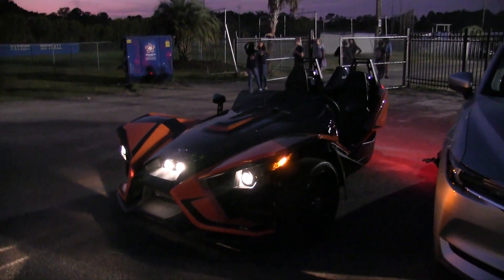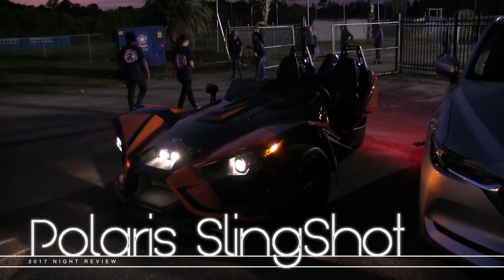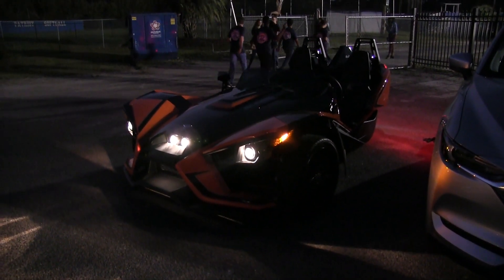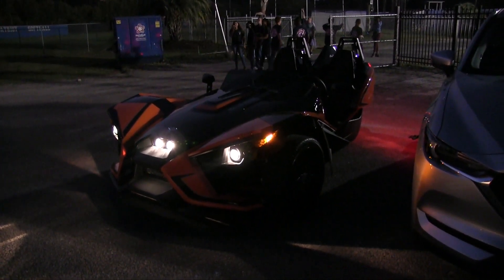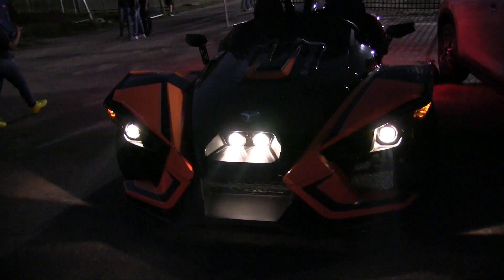What's up everybody — tonight we're doing a night review of the 2017 Polaris Slingshot. We had the pleasure of filming this car about two months ago on the channel, and I'm lucky enough tonight to be able to film it once again here at Fort Dorchester High School during the football game. Danny just cranked it up for us so we can get a look at the lighting.